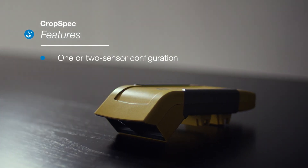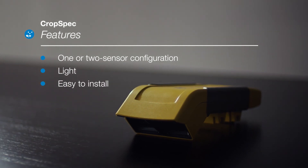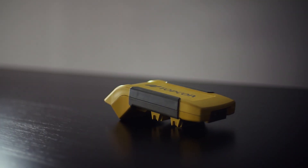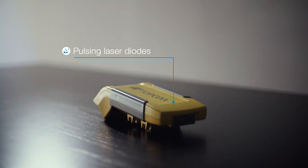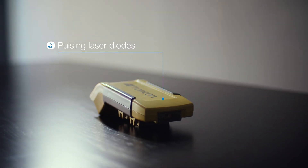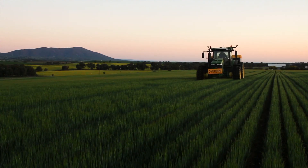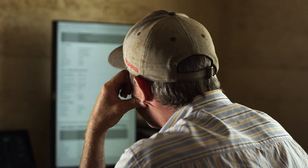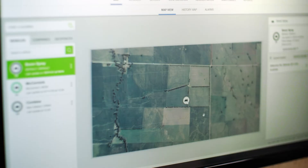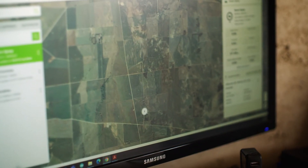CropSpec is a one or two sensor configuration that is light and easy to install. With the largest sensor footprint in the industry, the sensor uses pulsing laser diodes to measure plant reflectance to determine chlorophyll content based on nitrogen concentration in the leaf. This non-destructive method provides accurate, stable readings with insights that help reduce fertiliser costs and can create prescription maps or prescribe and apply in a single pass.